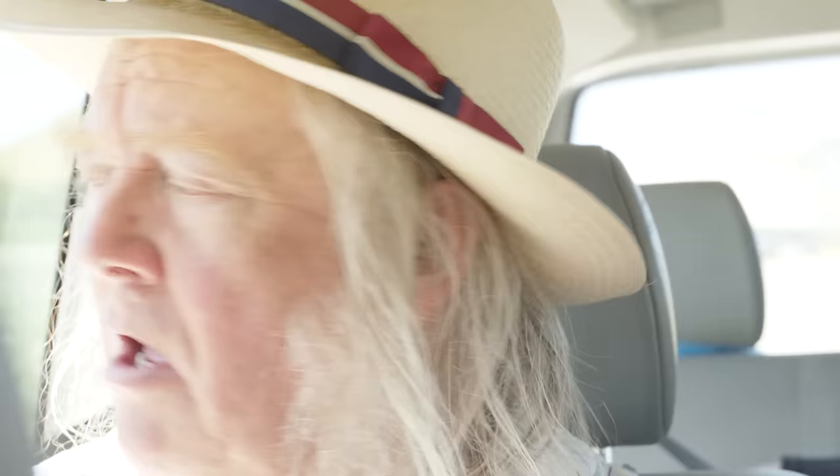The important thing is that we are using veterans, people who fought in the modern army who can relate to those who fought at Waterloo. So join us as we go on our virtual battlefield tour of these crucial trenches, and don't forget to have a look at the banner at the bottom of the screen. Please do donate — we do need your support financially to help us continue this work.